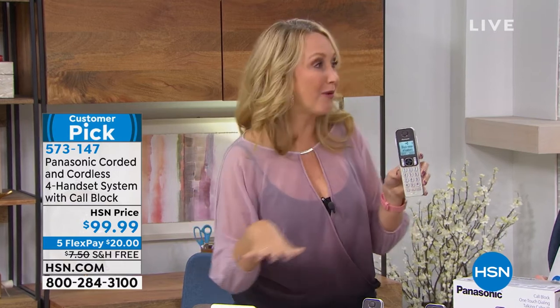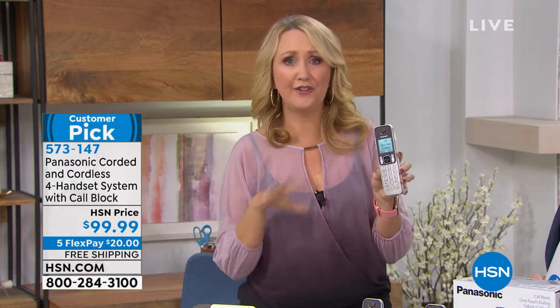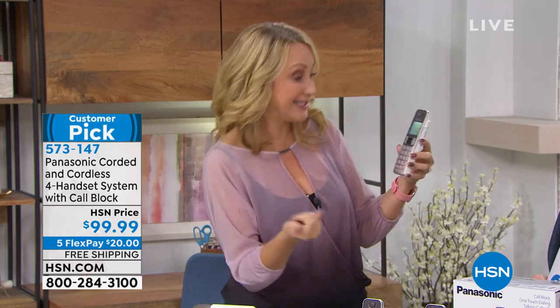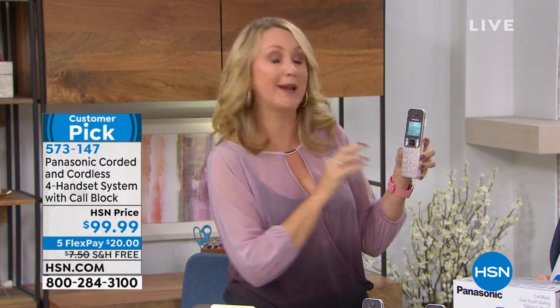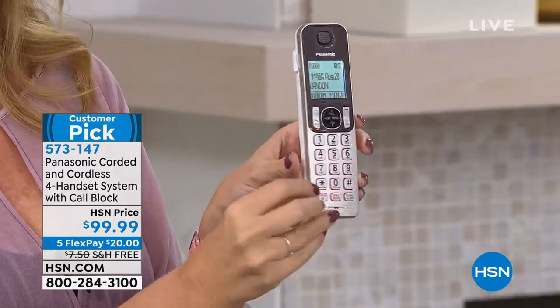You even have battery backup with this phone. So if the power goes out and you've got that landline at home, you're still going to be able to place and receive phone calls. Tons of really good features — intercom built right in, sound detector built right in. So many amazing things that I know you're going to love.